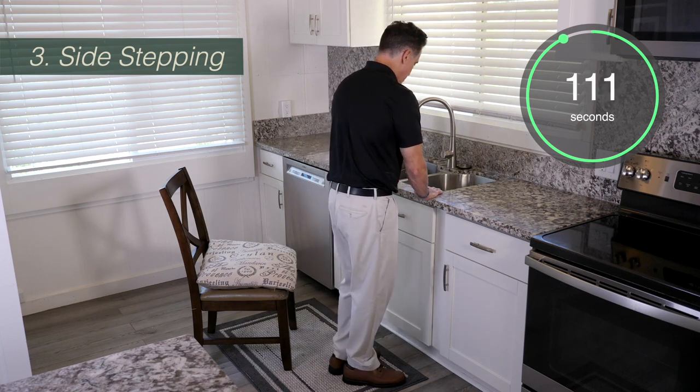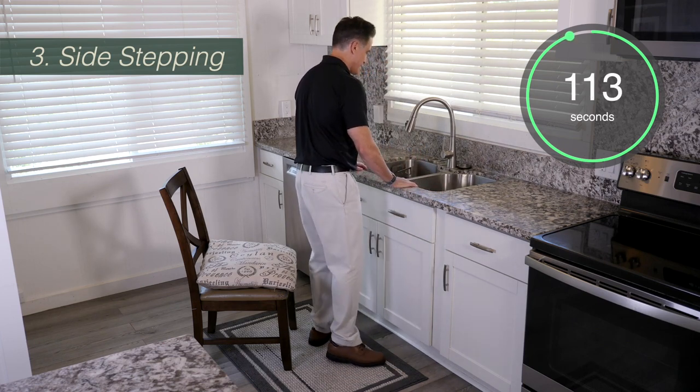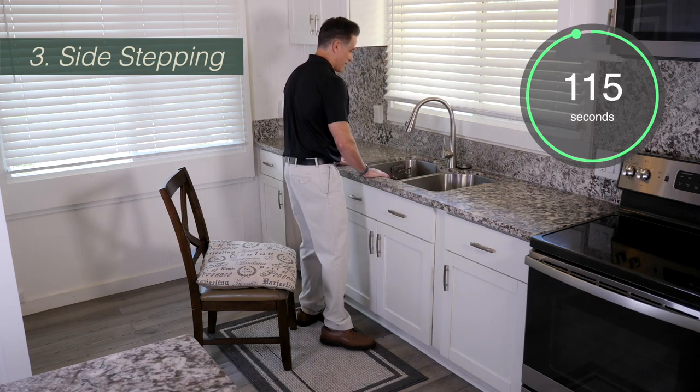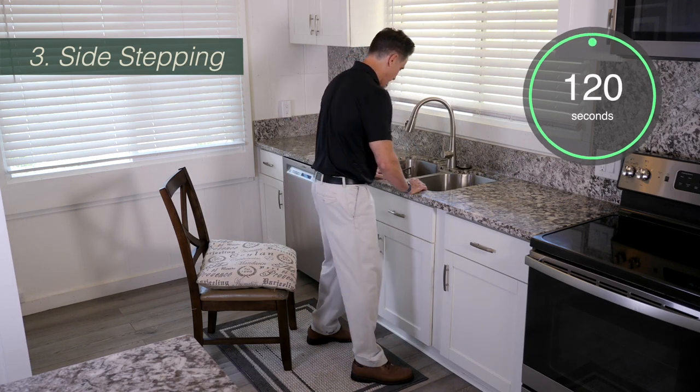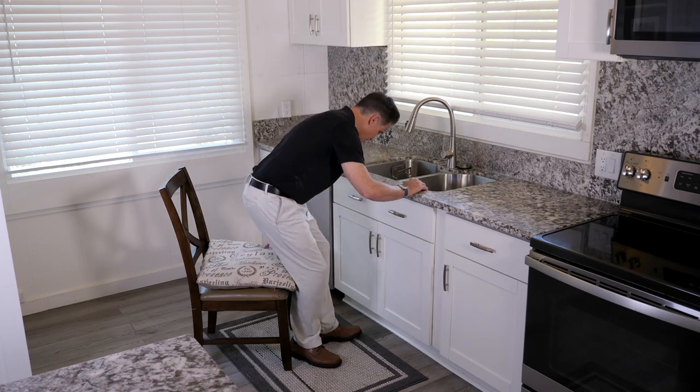As far as how fast you do this, you really want to do it fairly slow. What's important is that you're lifting your leg up high when you slide it out to the side, and as you get better, that you're lifting your hands off the counter.